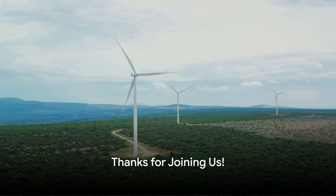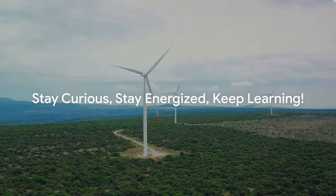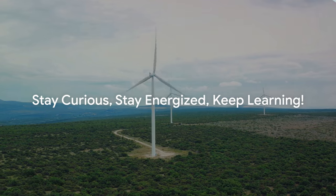Thanks for joining us on this whirlwind adventure. Stay curious, stay energized, and keep learning with Miral.